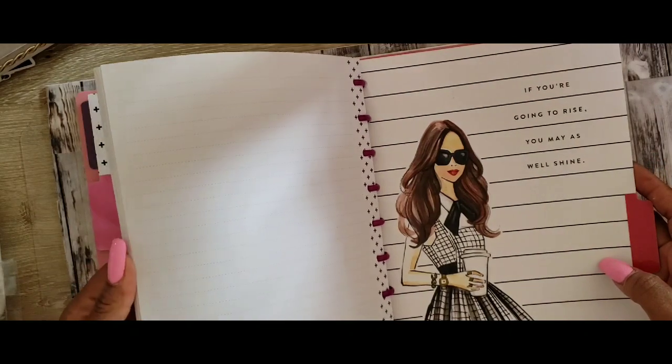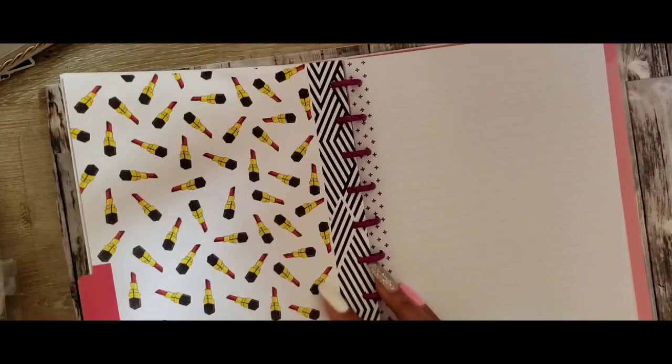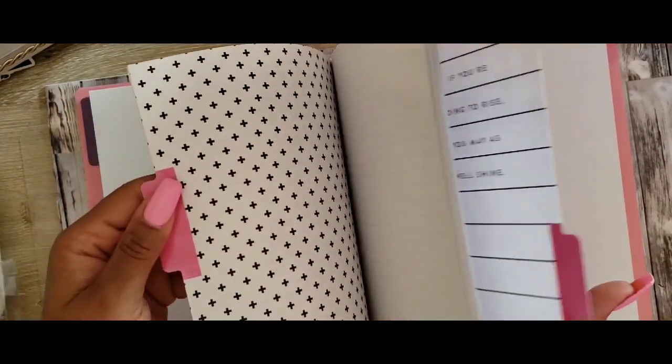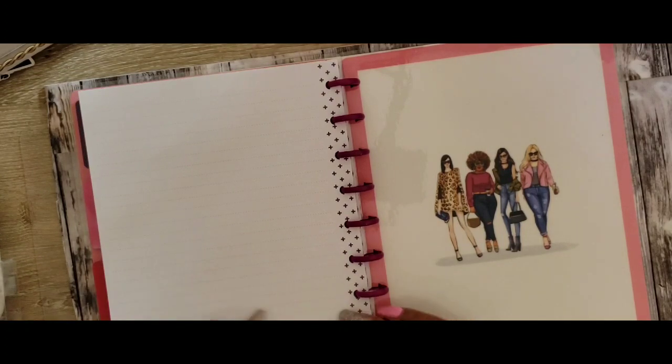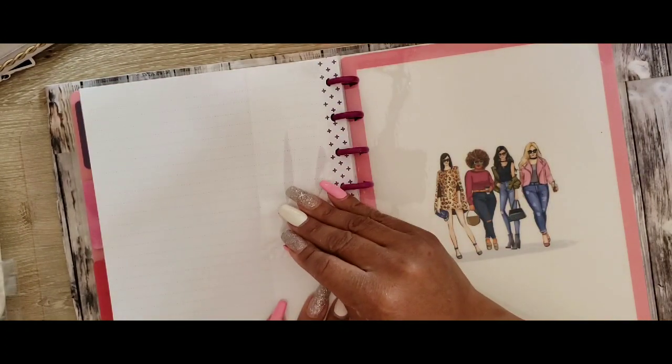This one says 'if you're going to rise you may as well shine.' That's cute, and it's got lipsticks on the back. The other one has lipstick on the back too, just black and white. And that's that — we're gonna tape this back up like we never opened it.